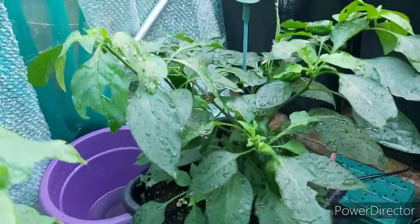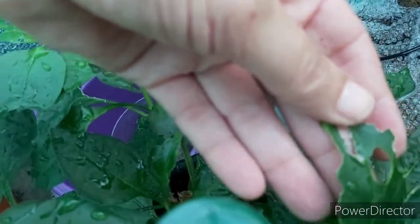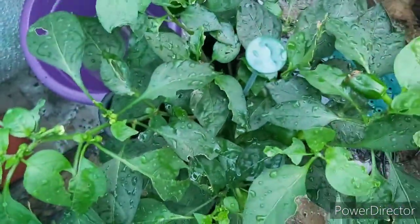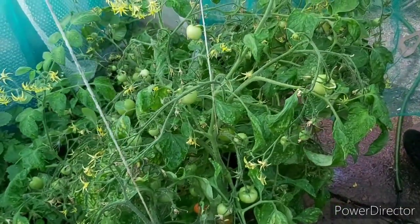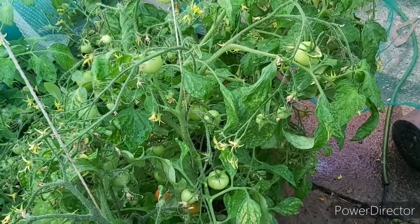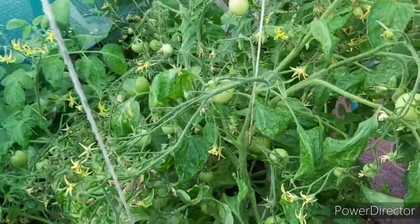I've only got one pepper and something's been chewing on that, but there are peppers coming on it. It's a mass, big jungle in here. These are bush ones — 42-day variety — and I've had loads off these. The ones I showed you that I've picked are off of here and there's still tons more.